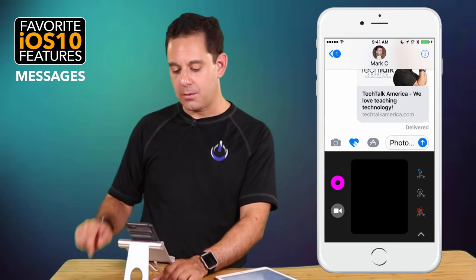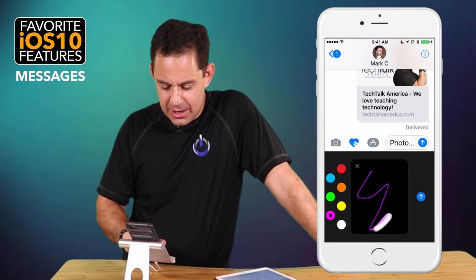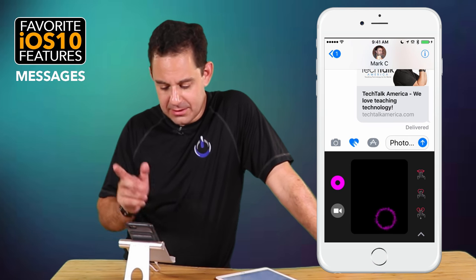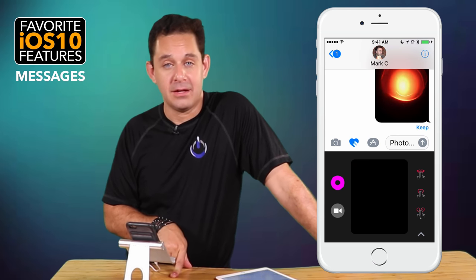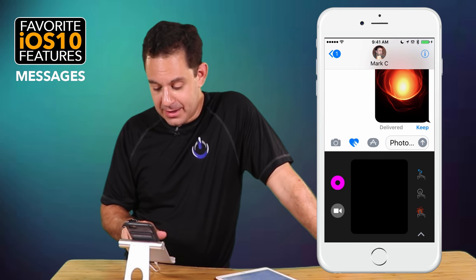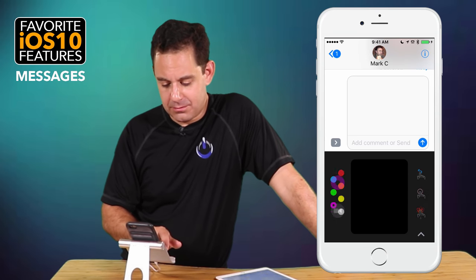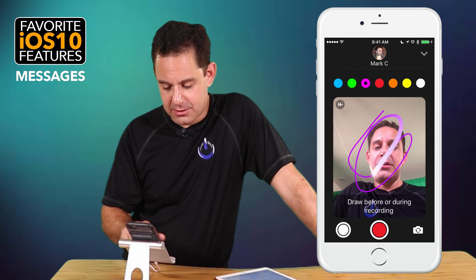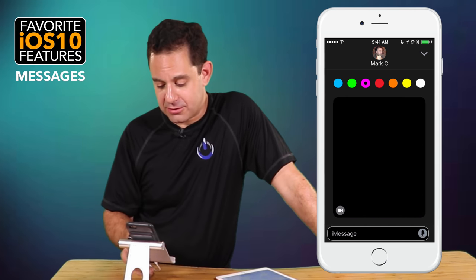The other features we have access to include a drawing/heart feature where you can do little doodles or tap to make a circle. If you press and hold, you can send a fireball. If you hit the little arrow, you get more space to write something. You can also hit the little video camera and draw on your face — which I'm legitimately not a fan of. That's those little messaging features.